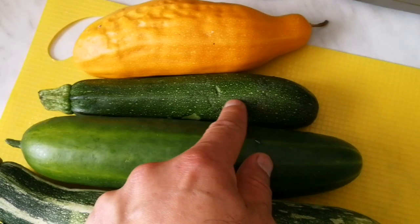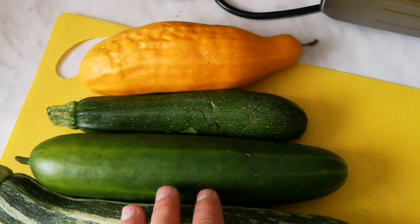Then we come to the courgette, which is this one. And again, yellow courgette, which is this one.